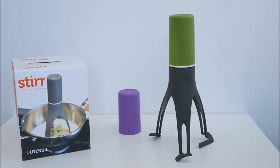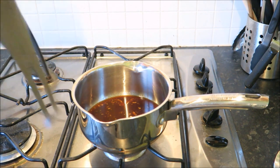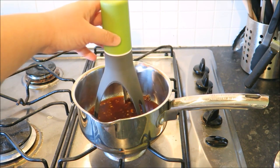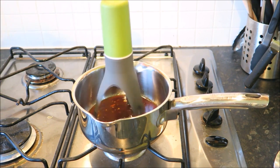Have you ever struggled with making a perfect soup or sauce? Well, worry no more, because I have something amazing to share with you today. This incredible kitchen gadget comes all the way from the United Kingdom, crafted by expert manufacturers of innovative kitchen devices. And let me tell you, it is a game-changer.